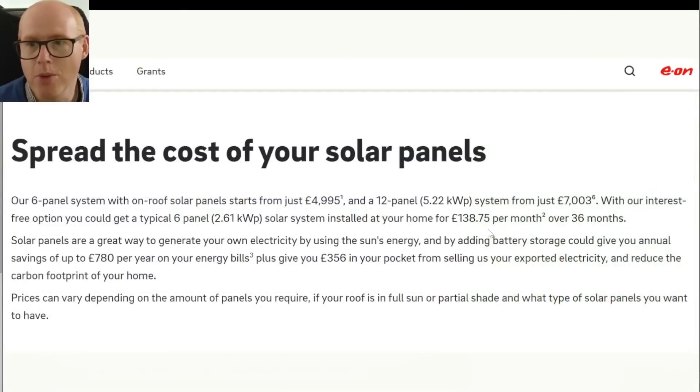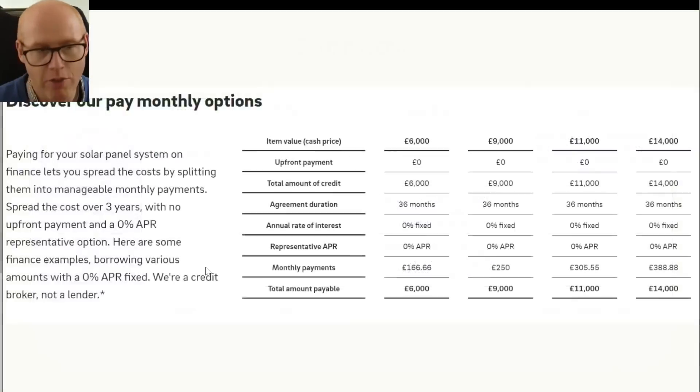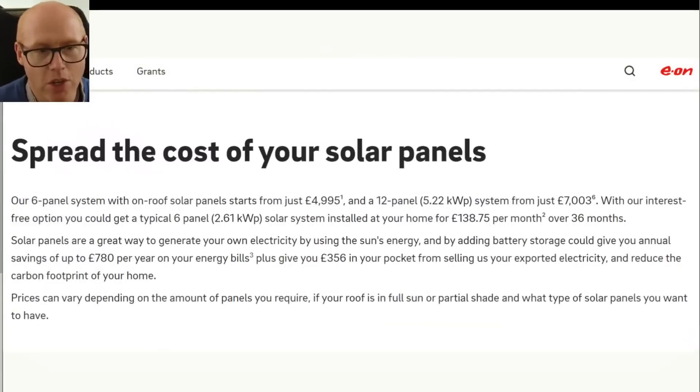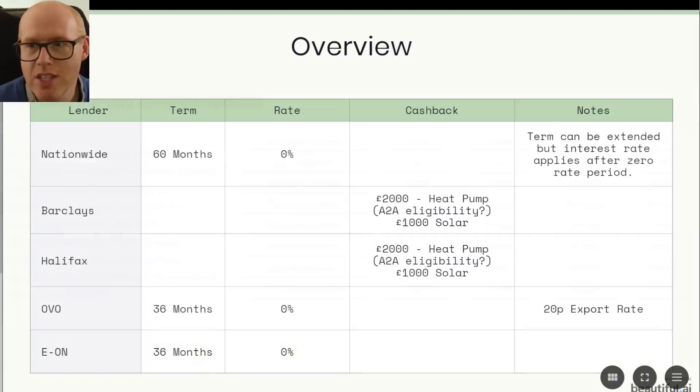We're now looking at E.ON, who offer basically exactly the same terms as OVO — once again zero percent finance. The cost of solar from E.ON appears slightly more competitive than OVO, but you will miss out on the market-leading export rates, so swings and roundabouts. They've put together helpful guidelines: a 12-panel system would cost roughly around £7,000 with E.ON, and on the next page we can see that £6,000 would be £166 per month over three years, £9,000 would be £250 per month, all the way up to £14,000 as examples, which helps people understand what they're getting themselves in for.